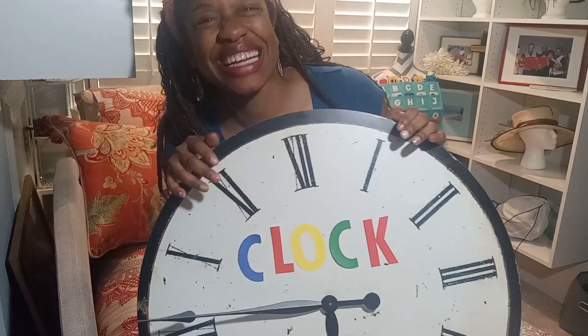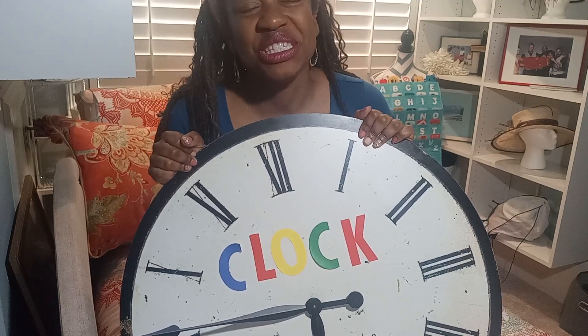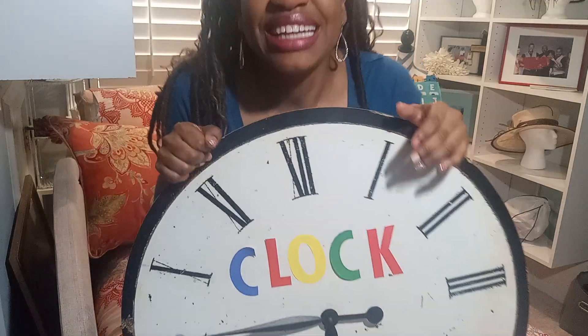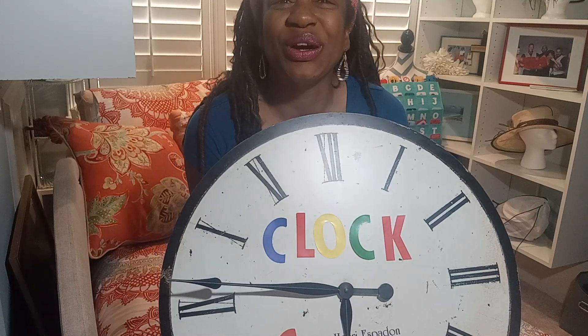It's time for learning. My name is Lauren Jones, and I am operating Amplify Genius Productions, LLC. I am the owner, and I hope that you will learn with me. Today, we're going to go over how to spell the word clock.